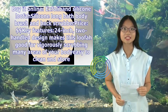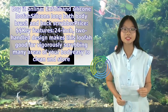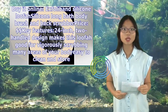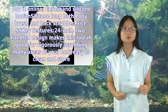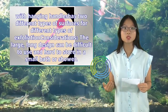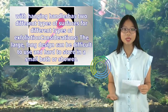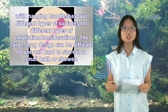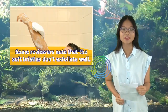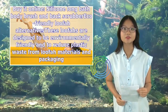Silicone Long Bath Body Brush and Back Scrubber. Key features: 24-inch two-handle design makes this loofah good for vigorously scrubbing many areas of your body. Easy to clean and store with hanging hand loops. Two different types of surfaces for different types of exfoliation. Considerations: the large, long design can be difficult to use and hard to store in a small bath or shower. Some reviewers note that the soft bristles don't exfoliate well. Buy it online.